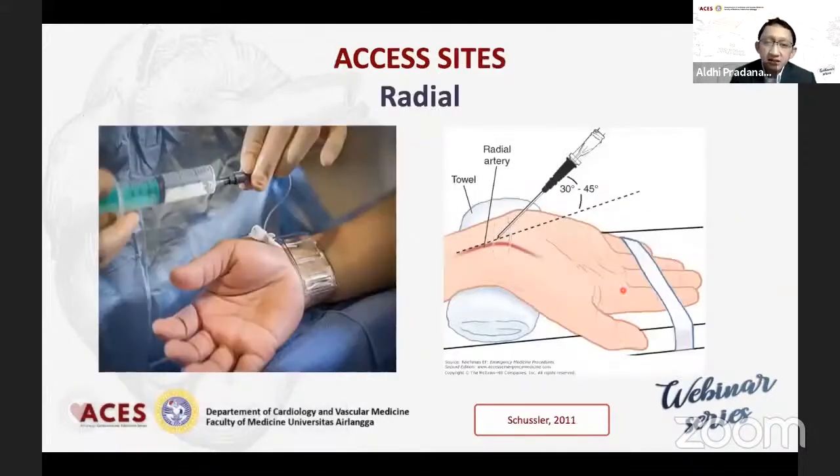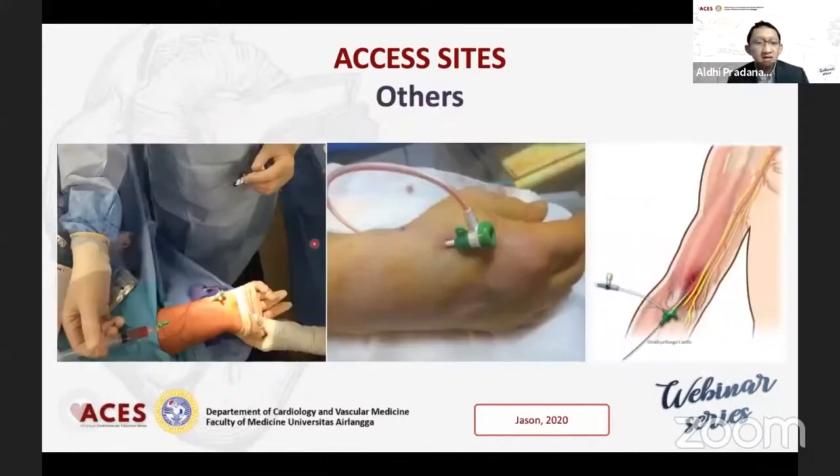Setelah tindakan radial, tidak perlu bandage yang tebal, tidak perlu imobilisasi, cukup dikompres di radial itu saja. Salah satunya dengan cara band seperti ini kemudian diisi udara, kemudian di tapering down jumlah udaranya secara perlahan-lahan, atau cukup dengan bandage dari salah satu manufaktur dan bisa dilepas pada beberapa jam setelah prosedur. Selain radialis, bisa dipakai juga ulnaris, distal radial snuffbox, ataupun brachial artery.